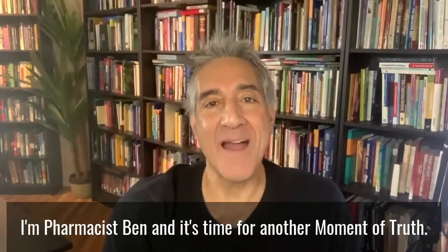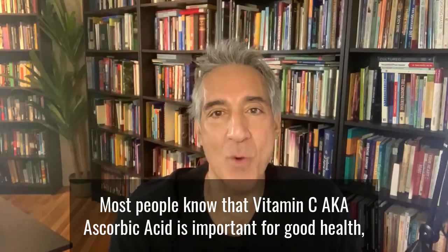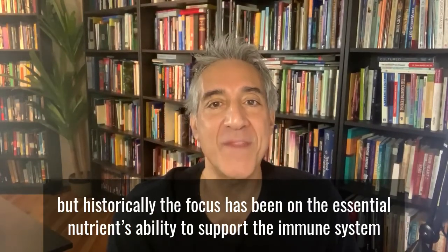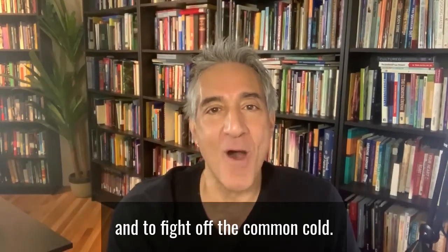I'm pharmacist Ben and it's time for another moment of truth. Most people know that vitamin C, aka ascorbic acid, is important for good health, but historically the focus has been on the essential nutrient's ability to support the immune system and to fight off the common cold.